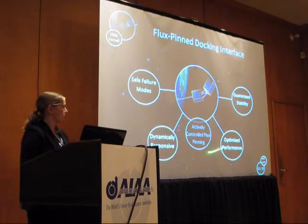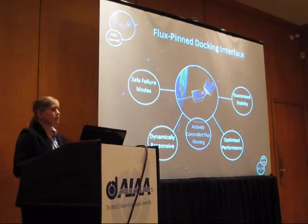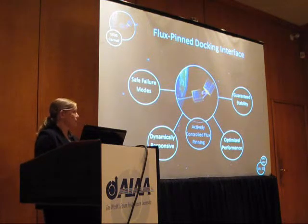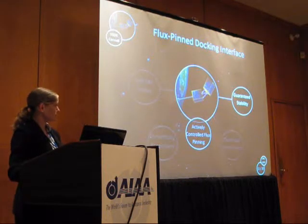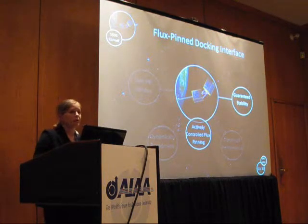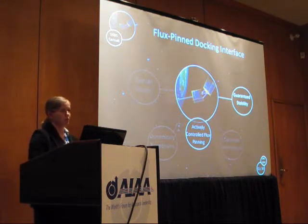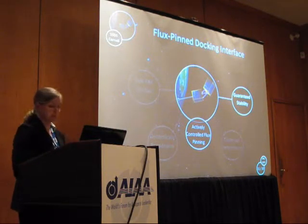As a result, we're also investigating actively controlled flux pinning — wrapping a controller on top of the existing flux pinning by means of an electromagnet, where we change the current and adjust the equilibrium, changing how the system behaves. This particular paper focuses especially on guaranteeing stability: while passive flux pinning already provides it, we need to ensure that adding a controller doesn't drive the system unstable.